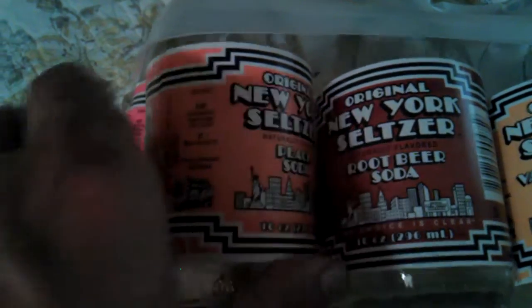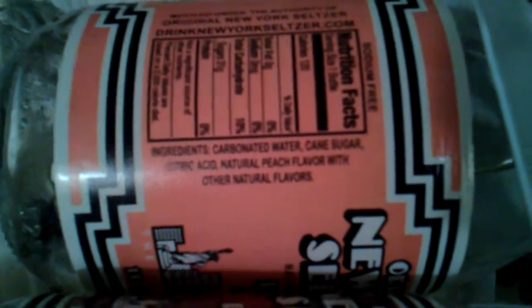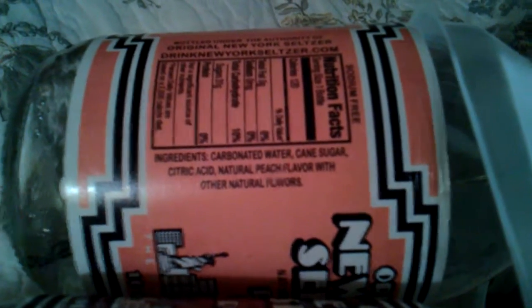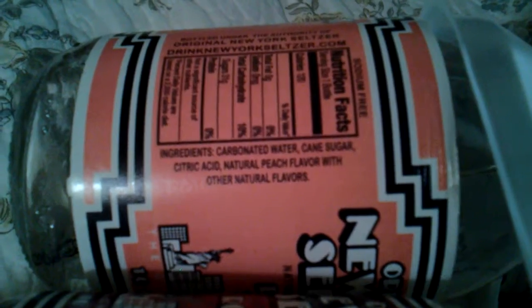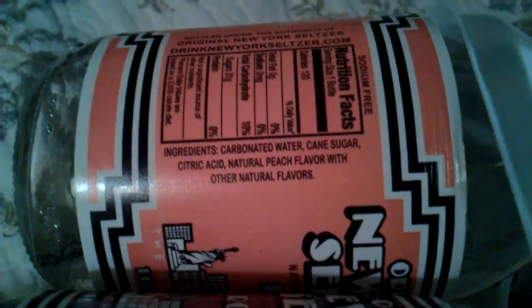Now another cool thing, and why these were so popular back in the day — the ingredients. Look at that: water, cane sugar, citric acid, natural flavor. Cane sugar. Not anything fake, like that beet sugar or that high fructose crap. This is actual cane sugar.